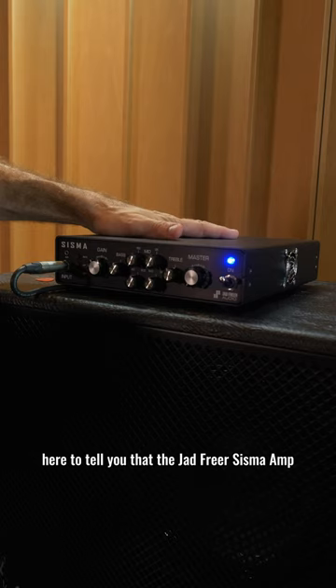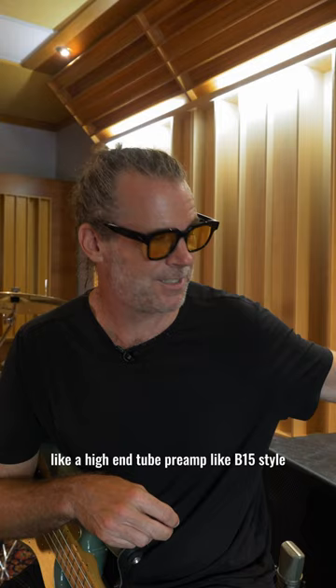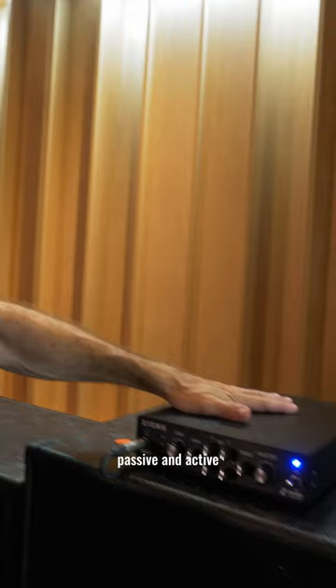I love it so much because it's got a tube preamp — like a high-end tube preamp, B15 style. The EQs are API style, passive and active. 900 watts at 2 ohms.